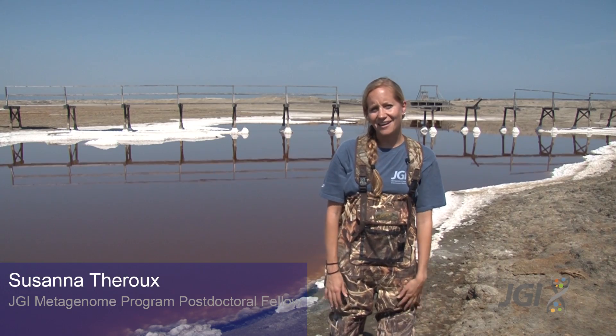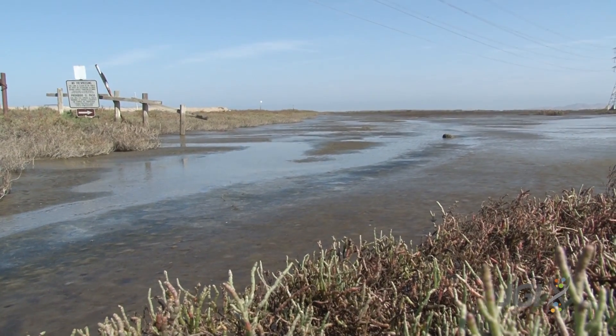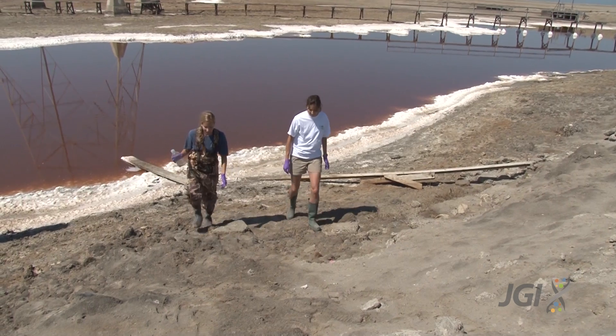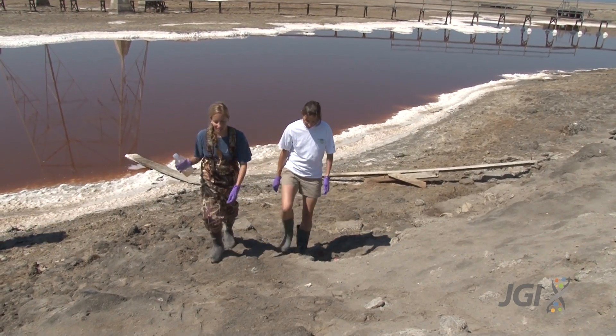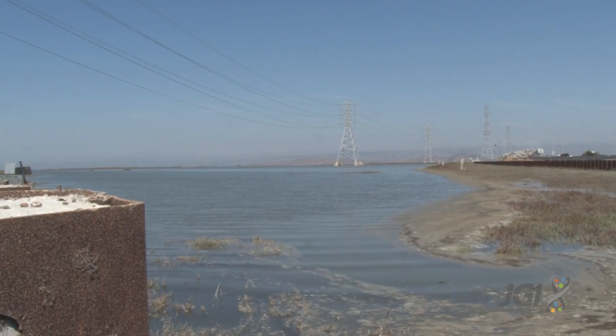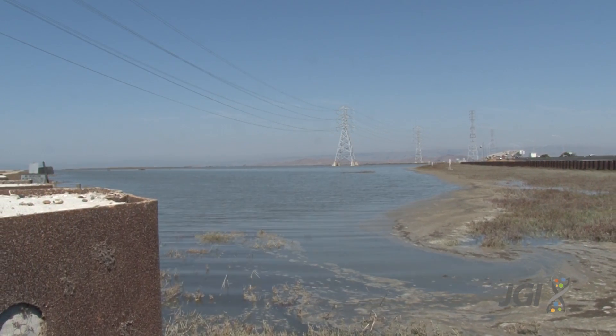Wetlands serve a number of important ecological functions. They're known as nature's kidneys because they filter pollutants out of the waterways. Additionally, they protect neighboring communities from increasing storm surges. We really care about wetlands because while they occupy only about 9% of total land surface area, they can store up to 35% of all terrestrial carbon.